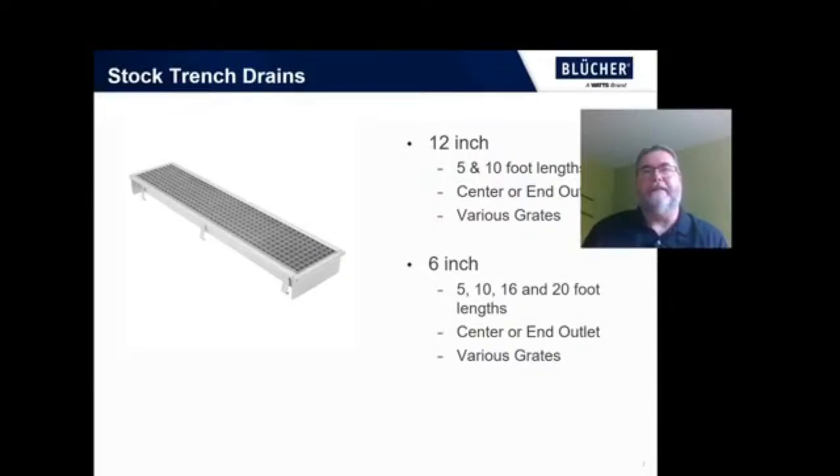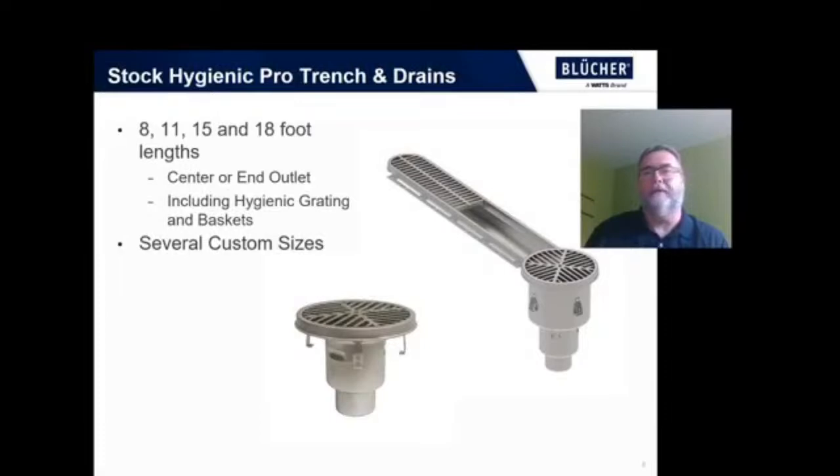In our BT series of trench drains, we are stocking both 6-inch and 12-inch channels in standard sizes with most grading options and both center and outlet locations. So we likely have something that will work for you. And of course we are still stocking the Hygienic Pro line of drains, the most common sizes being the 8, 11, 15, and 18-foot trenches with both center and end outlet. And of course the Hygienic Pro spot drain.